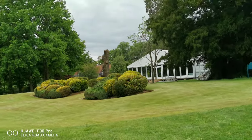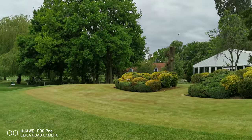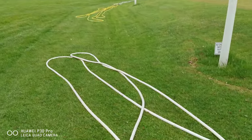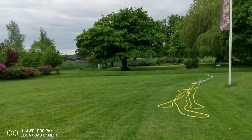Now that looks like a green but I can't see where the hole is. They have taken all the flags up. I have to say, that's not a snake, nor is that - they're the sprinklers.